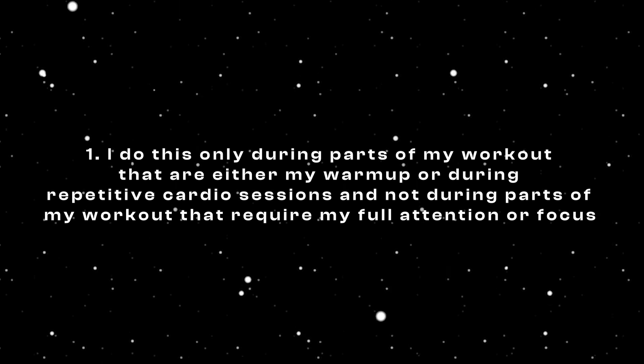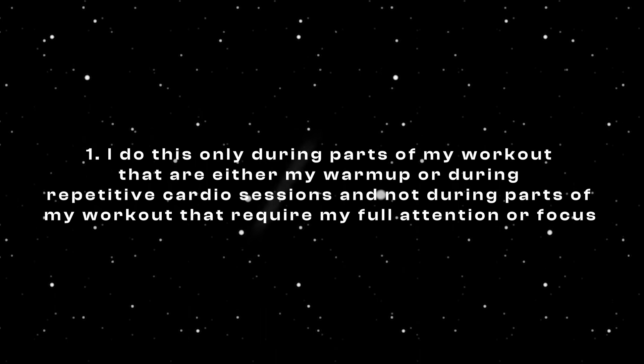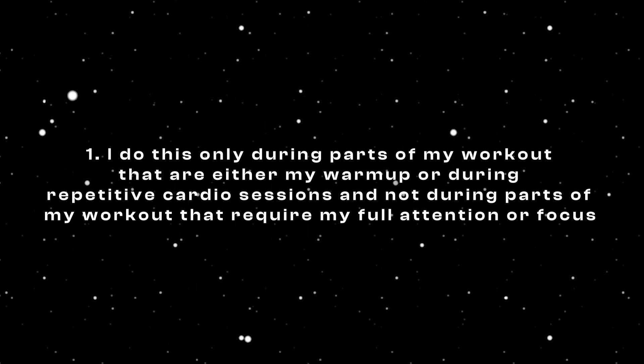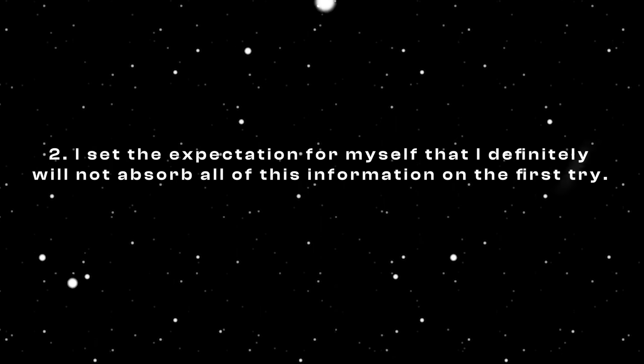You might ask me, how could you possibly absorb or retain any information that way? Well, my answer is that, one, I do this only during parts of my workout that are either my warm-up or during repetitive cardio sessions, and not during parts that actually require my full attention or focus. And two, I set the expectation for myself that I definitely won't absorb all this information on the first try. Instead — and here's where you might think I'm a little bit crazy — once I'm done listening to this documentary, I simply start listening to it all over again from the beginning. And I might do this as many as three or four times in total. I'm not taking any extra time to do this because that would have been empty time anyway.